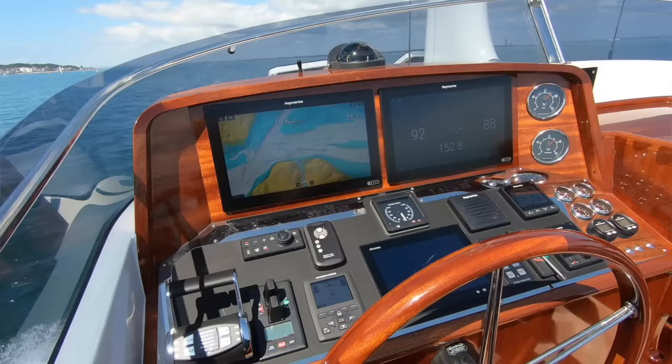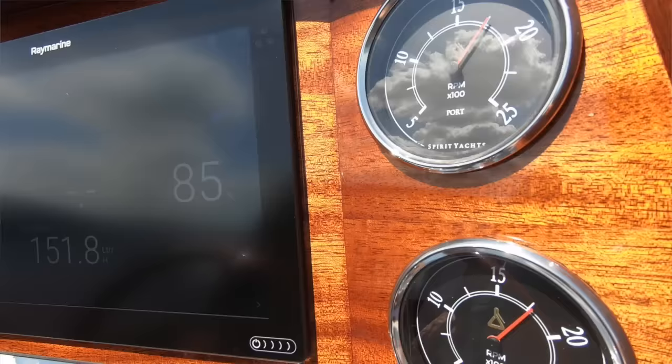You stand at this beautiful helm — wonderful varnished wood like downstairs. You have the mix of digital and analogue. I particularly like the two analogue rev counters, the Spirit rev counters you have here.